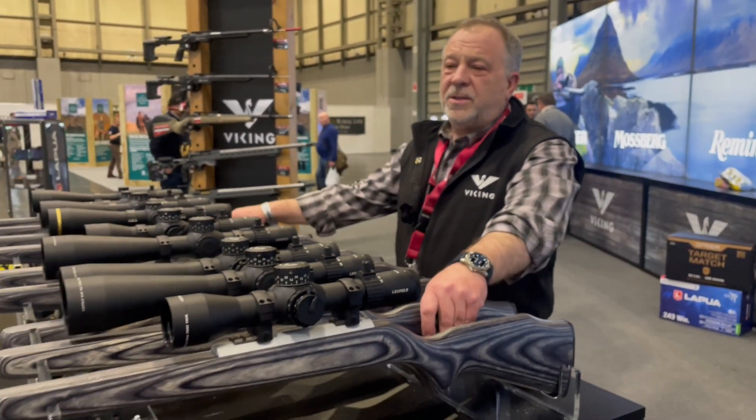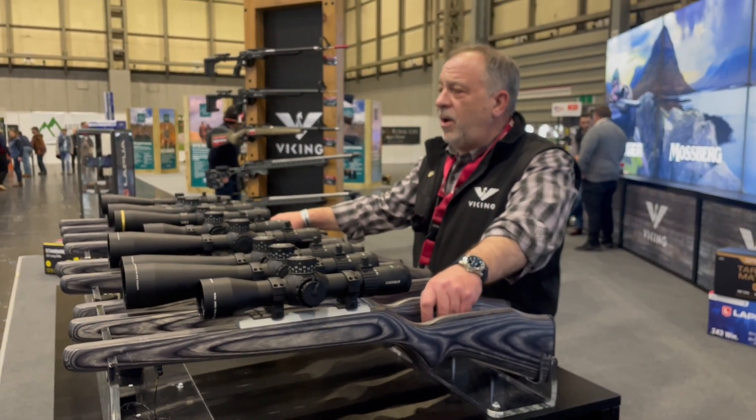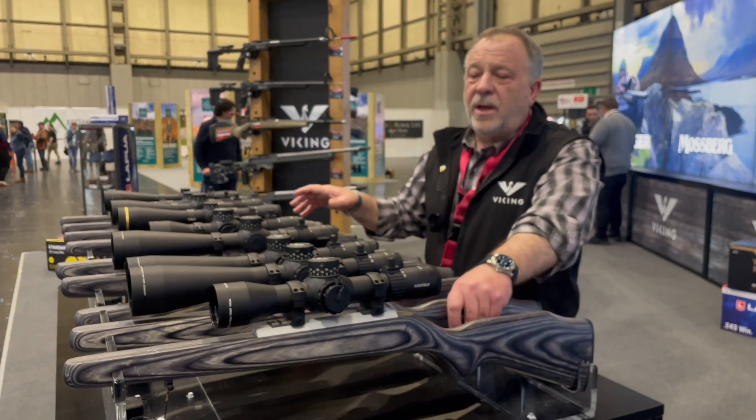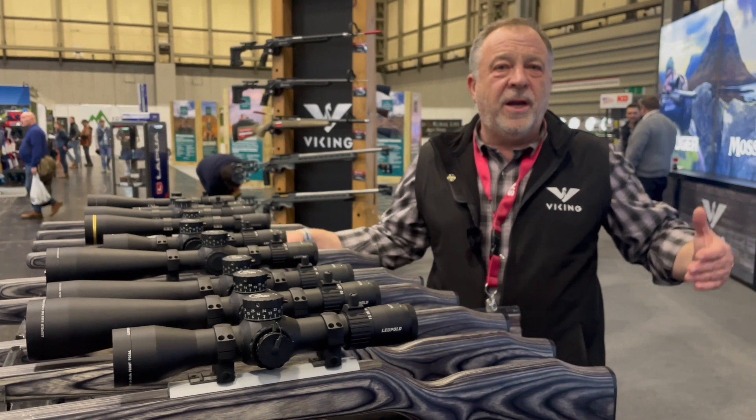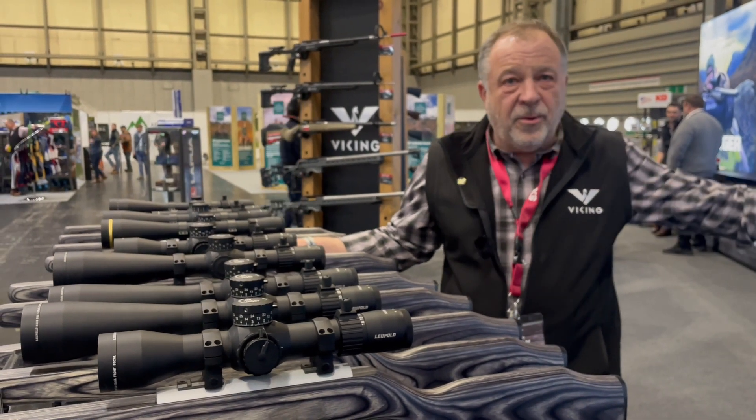Welcome onto the Viking stand. This part here is our Leupold target range. We have the hunting range available for people to view in the other room.